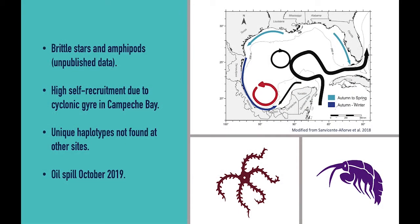We have been doing research on these reefs for a little while now and our preliminary results show that Cayo Arcas is a unique site. This is because results from our brittle star and amphipod genetics show that there is high self-recruitment to this reef, likely due to the cyclonic gyre that forms off the coast of Veracruz, Tabasco, and Campeche, and also we have found several unique haplotypes that are only present at this reef. Additionally, we were fortunate to survey these reefs in early 2019, just before a large oil spill occurred in October of 2019. Therefore, this data could be used as a useful baseline to assess the damage of this oil spill.